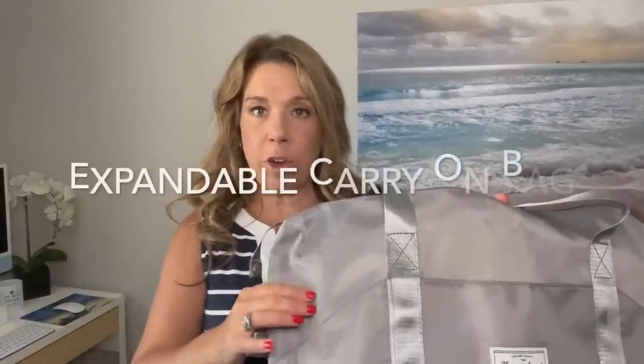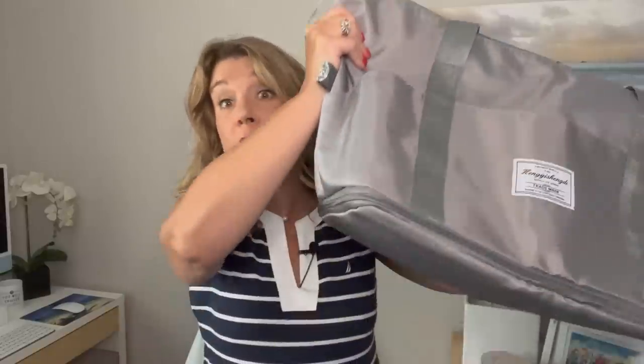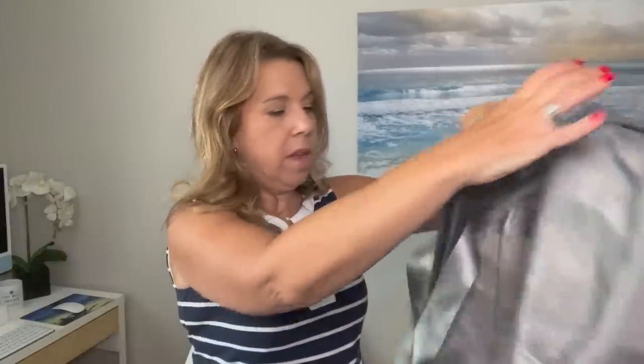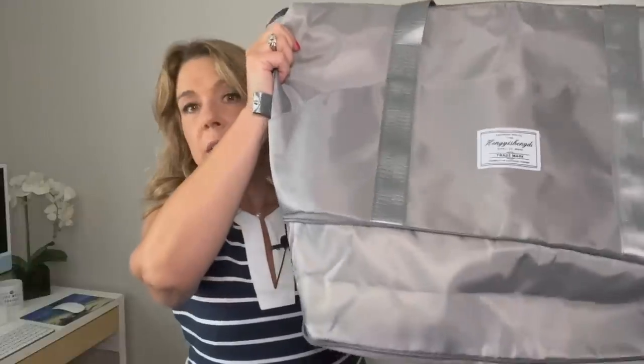Number seven: the expandable carry-on bag. This bag has been a viewer recommendation, I've seen it on TikTok, and I've seen Facebook ads for it — it's everywhere. It's pretty lightweight, and all you do is unzip it to get a lot of extra space. What I really like is that at the beginning of a cruise you might fit everything in the smaller size, but by the end you need more space. It's also great not just on your flight but as your embarkation day bag.